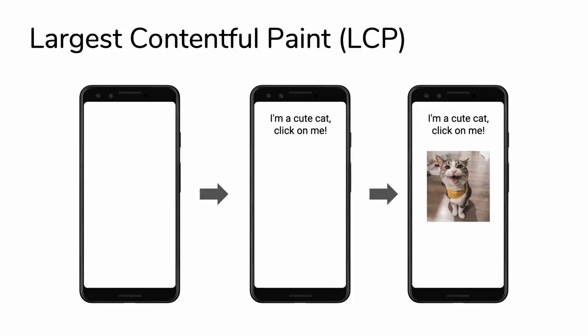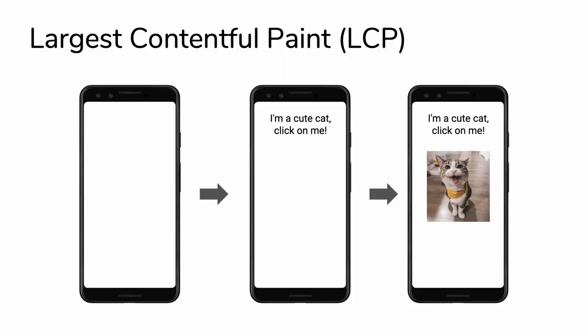Largest Contentful Paint - LCP. We have three frames here. The second one is our first paint, and it's also our first contentful paint - it's the first text that shows up. But the page is obviously not loaded there. A lot of times, as far as user perception is concerned, it's really when the big content that's in the viewport loads in that feels like it's pretty much there. There are probably other little pieces still coming in, but that's usually the big thing that users feel like, okay, I can start working with it now. So Largest Contentful Paint is going after that - looking at the largest image or the largest text on the page and when it actually renders.